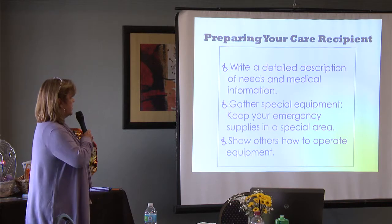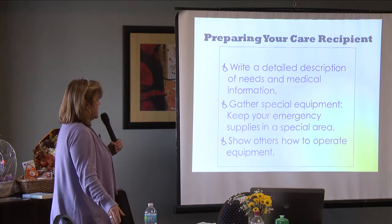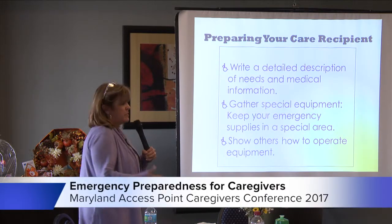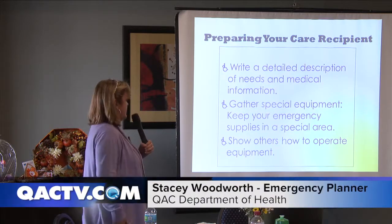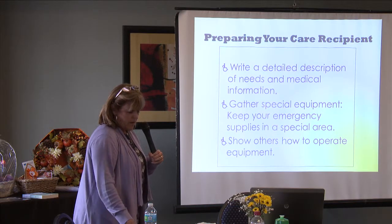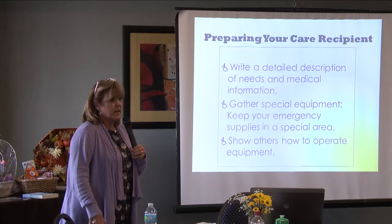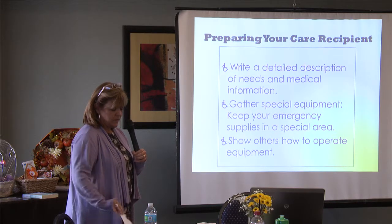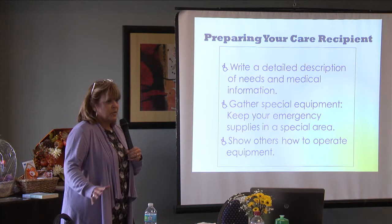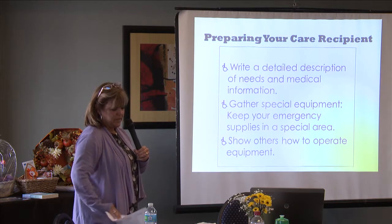When preparing your care recipient, it's important that you have a detailed description of their needs and medical information prior to when you have to evacuate. You're going to be stressed out and you might not remember how many times you have to take a medicine, so it's great to have all of that written down. The handout provided gives you documentation for your medications, any drug allergies, previous surgeries — all of the important information that might leave your head if you're stressed, and that will help the staff at the shelters.